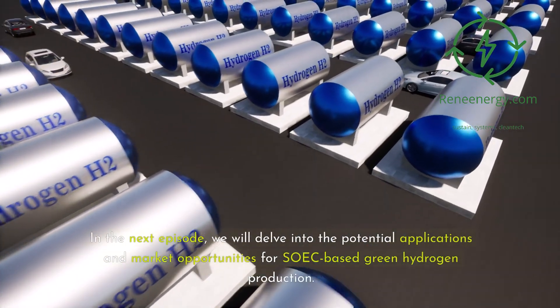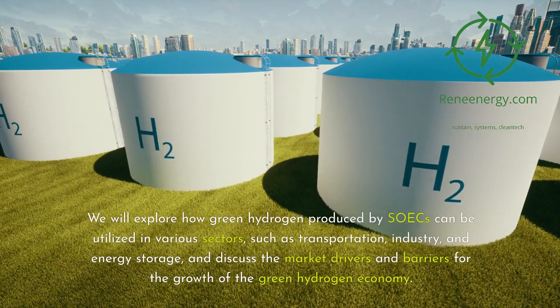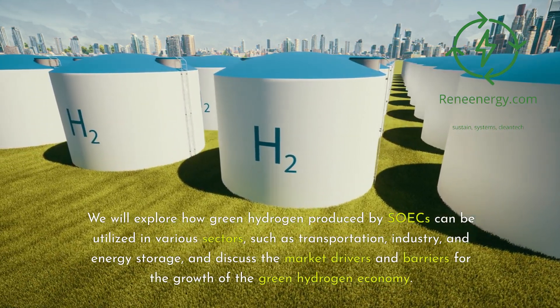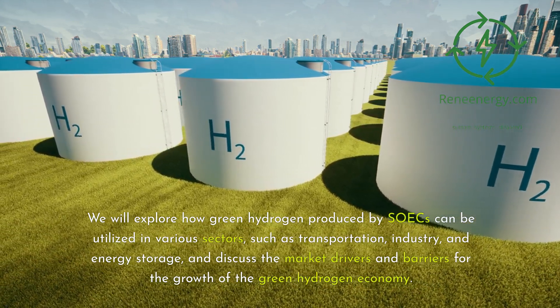In the next episode, we will delve into the potential applications and market opportunities for SOEC-based green hydrogen production. We will explore how green hydrogen produced by SOECs can be utilized in various sectors, such as transportation, industry, and energy storage, and discuss the market drivers and barriers for the growth of the green hydrogen economy.